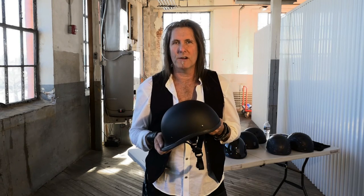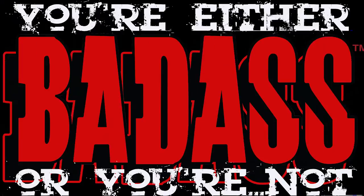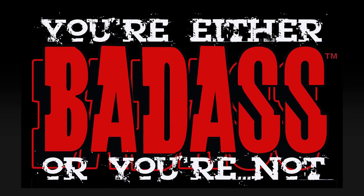Look for it at your local Harley dealer and/or Renegade Classics or independent shop. If they don't have it, make sure you go in and ask them for it. We'll see you next time.